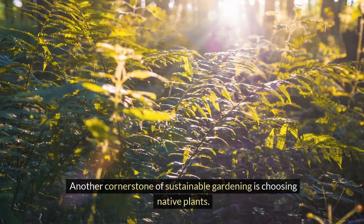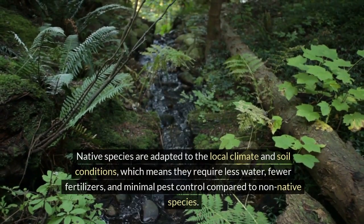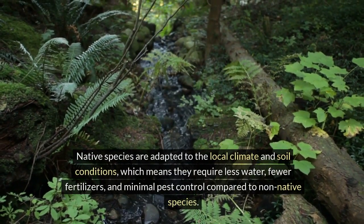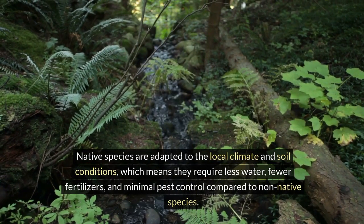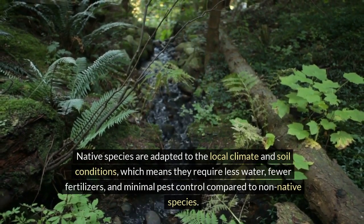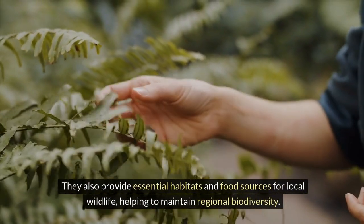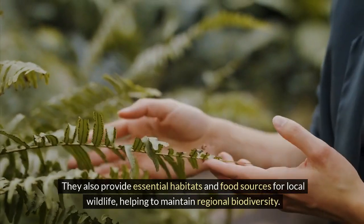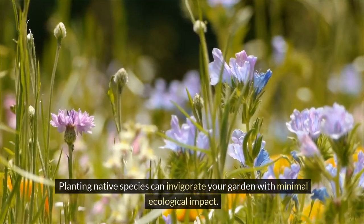Another cornerstone of sustainable gardening is choosing native plants. Native species are adapted to the local climate and soil conditions, which means they require less water, fewer fertilizers, and minimal pest control compared to non-native species. They also provide essential habitats and food sources for local wildlife, helping to maintain regional biodiversity. Planting native species can invigorate your garden with minimal ecological impact.